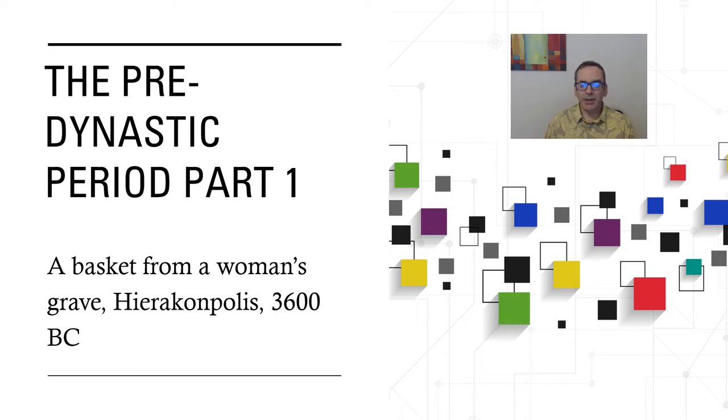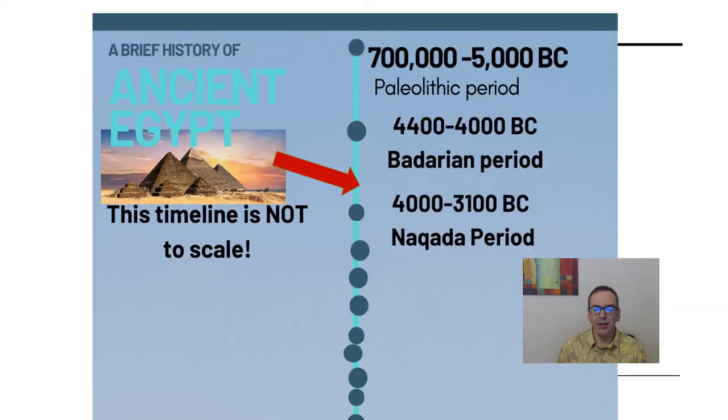Today's object is a basket from a woman's grave at a site called Hierakonpolis, dating to about 3600 BC. As you can see from the title of the slide, we're still in the pre-dynastic period, meaning this is before there were pharaohs or a unified culture in ancient Egypt.